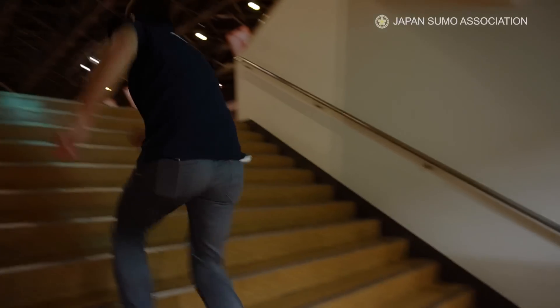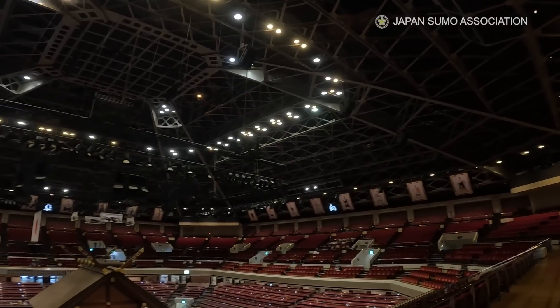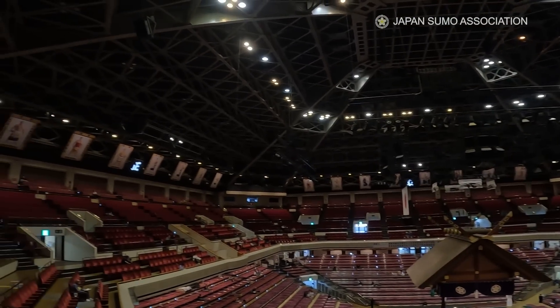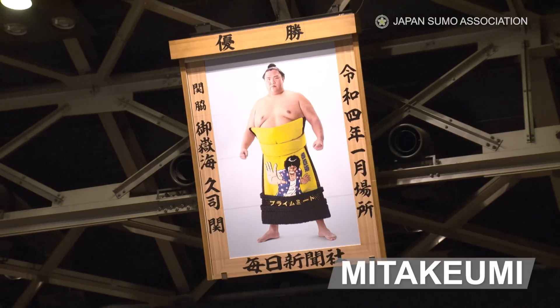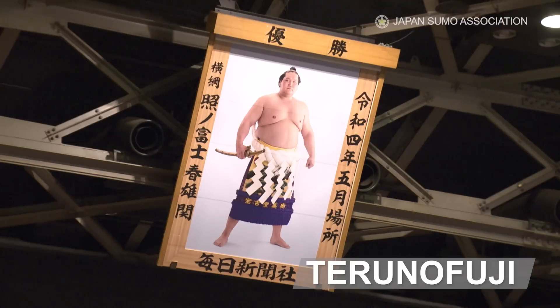Let's see how things are on the upper deck. A total of 32 championship portraits hang from the rafters. Three times a year, the two oldest portraits are removed and replaced by the two newest.